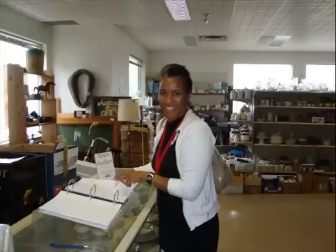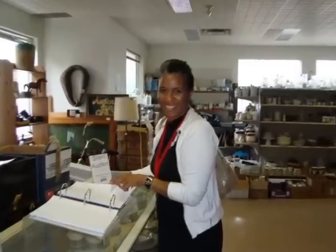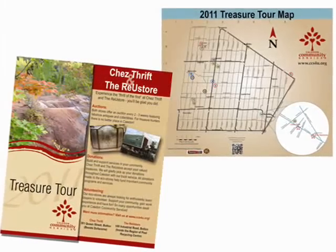Caledon is also home to CCS's EcoStores — Shea Thrift and the Reuse Store — two places where you'll discover some treasures of your own that also help support your community. While at the EcoStores,